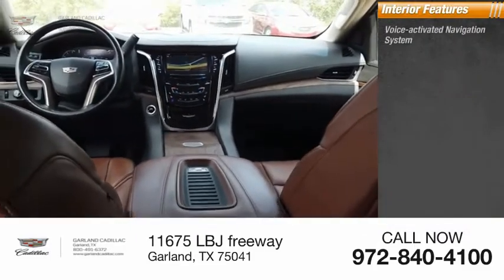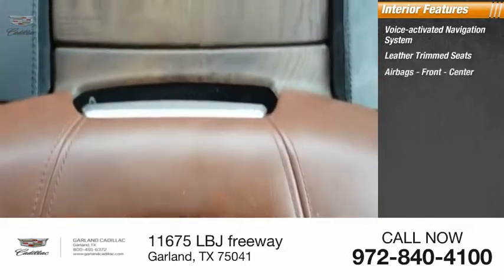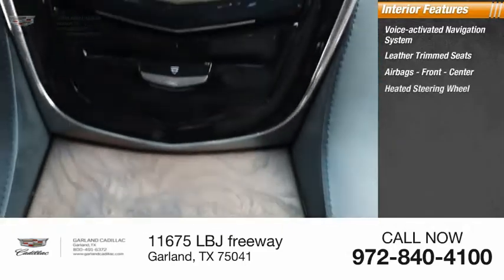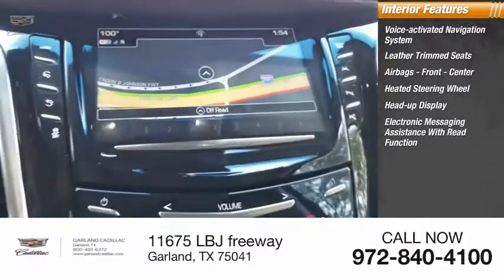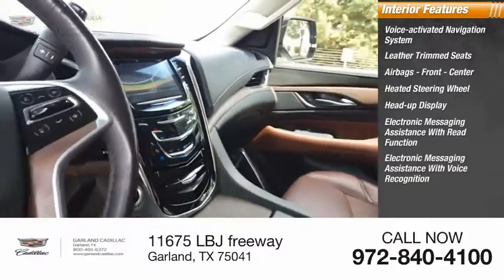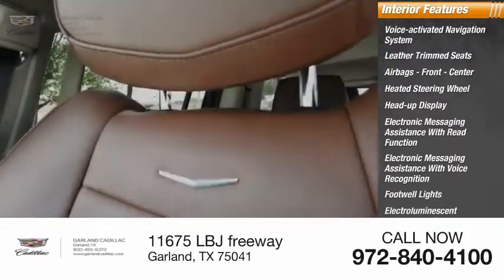Inside you'll find a voice-activated navigation system, leather trim seats, airbags — front and center — heated steering wheel, heads-up display, electronic messaging assistance with read function, electronic messaging assistance with voice recognition, and footwell lights.